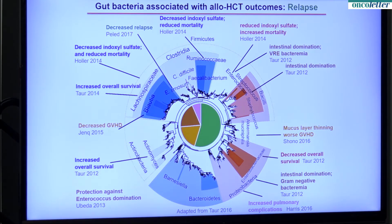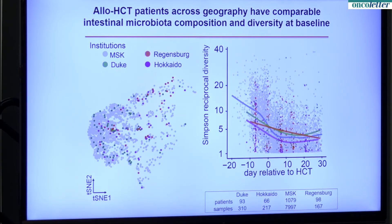Today I'd like to tell you about a different time of measuring or characterizing the contents of the gut microbiota, which is just before the transplant. Most of the work I've shown you from the last 10 years was done studying the microbiota in the few weeks after transplantation. This project was done in close collaboration with colleagues at Duke University in North Carolina, Hokkaido in Japan, Regensburg in Germany, and Memorial Sloan-Kettering, our institution in New York.